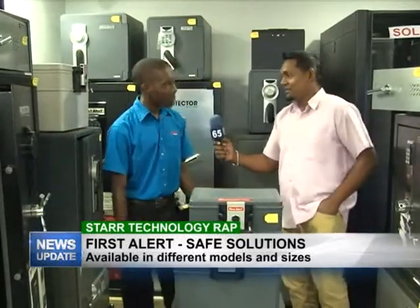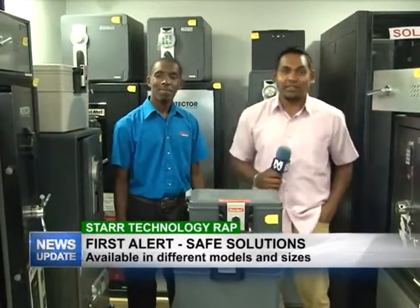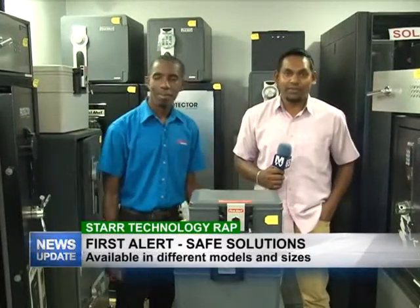Thank you, Yannick. And that's all we have for you on this weekly edition of Star Technology Wrap. Do join us next week Wednesday for another edition.